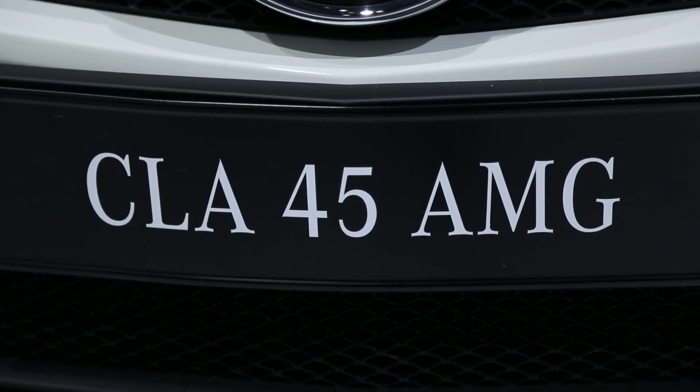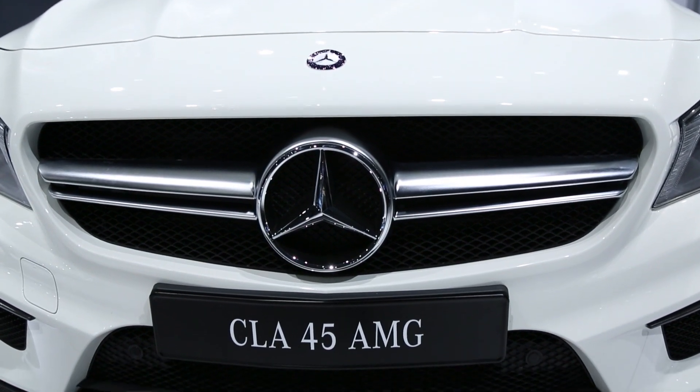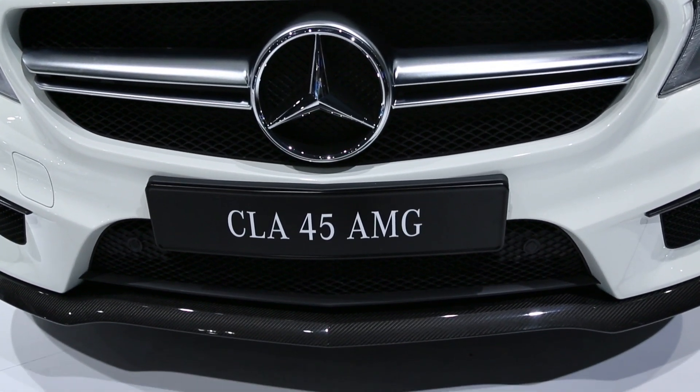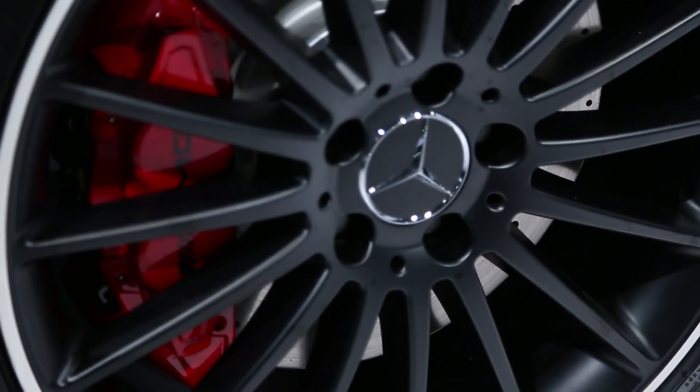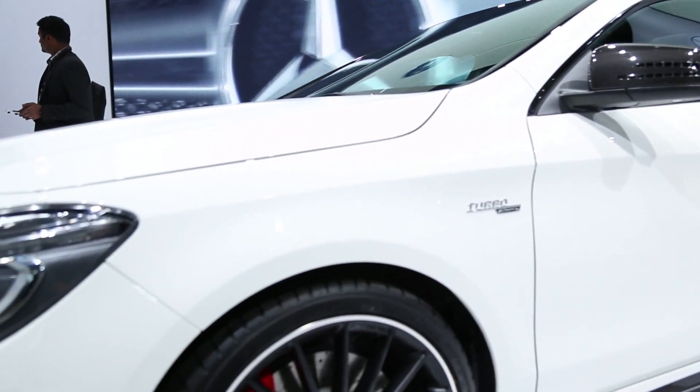We saw the Mercedes CLA earlier this year, and we drove it earlier this year as well. The CLA 45 AMG is an altogether different prospect. With 355 horsepower and a price tag of under $50,000, it'll accelerate from 0-60 in 4.6 seconds. We're looking forward to driving this later on this year.